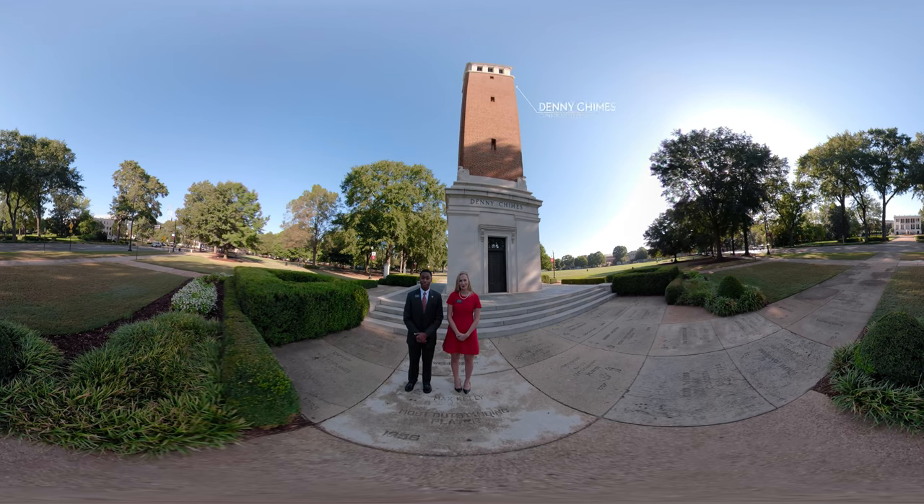Right now we are standing below one of UA's most recognizable icons, Denny Chimes. Built in 1929, Denny Chimes is fitted with 56 cast bronze bells that chime every 15 minutes and play the alma mater at noon each day.